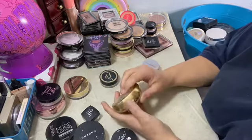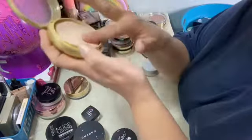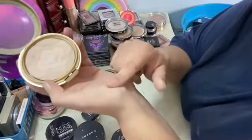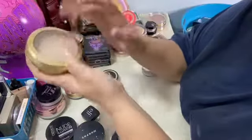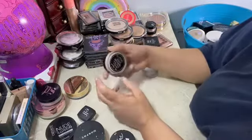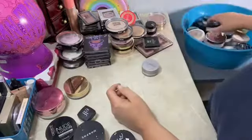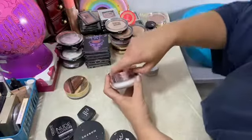This is the Physician's Formula Argan Wear — I love this also. I love Physician's Formula powders. This one has like a perfumey smell but I love it. Two Faced Born This Way powder — I just recently got this, just recently opened this.